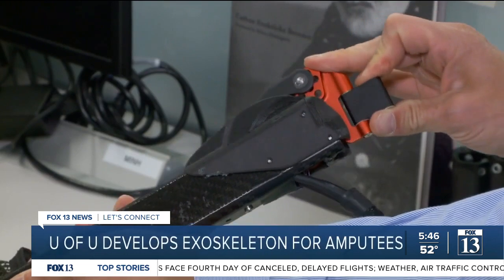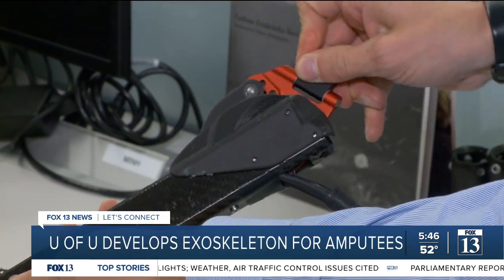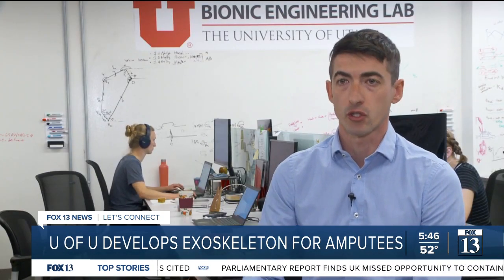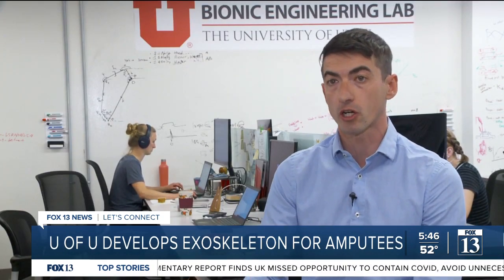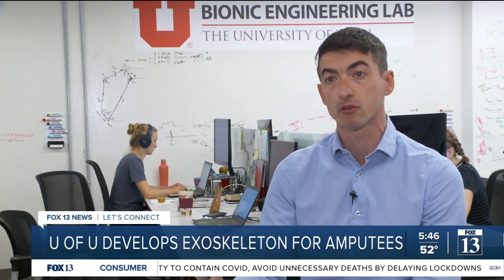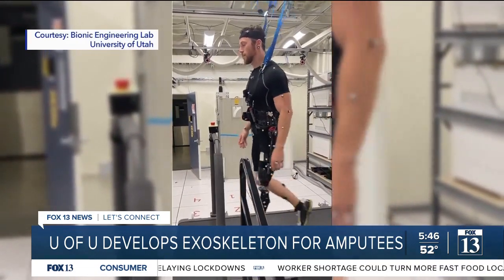It uses battery-powered electric motors to help the person walk with much less effort. The exoskeleton always synchronizes with your movement — it stops when you stop, and it starts walking with you as you walk. The faster you walk, the more energy it provides. So the user is always in control of their gait.